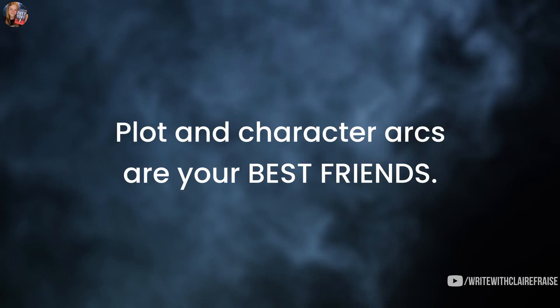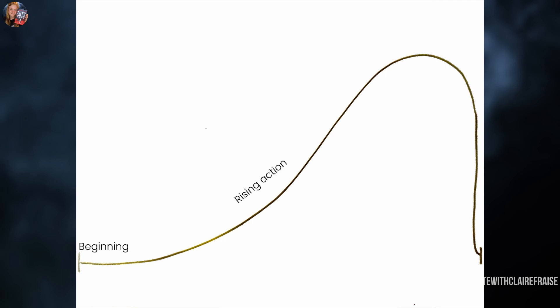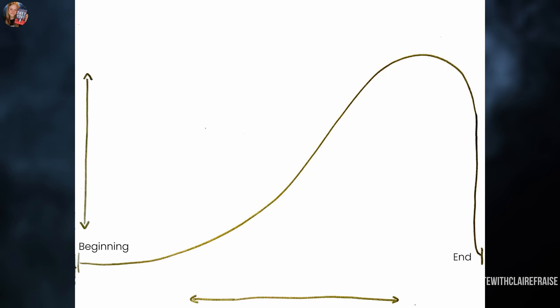If you are an underwriter trying to beef up your story, plot and character arcs are your best friends. You've probably seen a story arc before — it's the squiggle shape that starts out flat, has a rising action, a big climax, and then goes down. It has a beginning, a rising action leading towards a climax, a climactic point, and then a resolution at the end. The higher the line goes up, the more tension and conflict there is; the more it goes down, the less. So it's like plotting conflict against time.